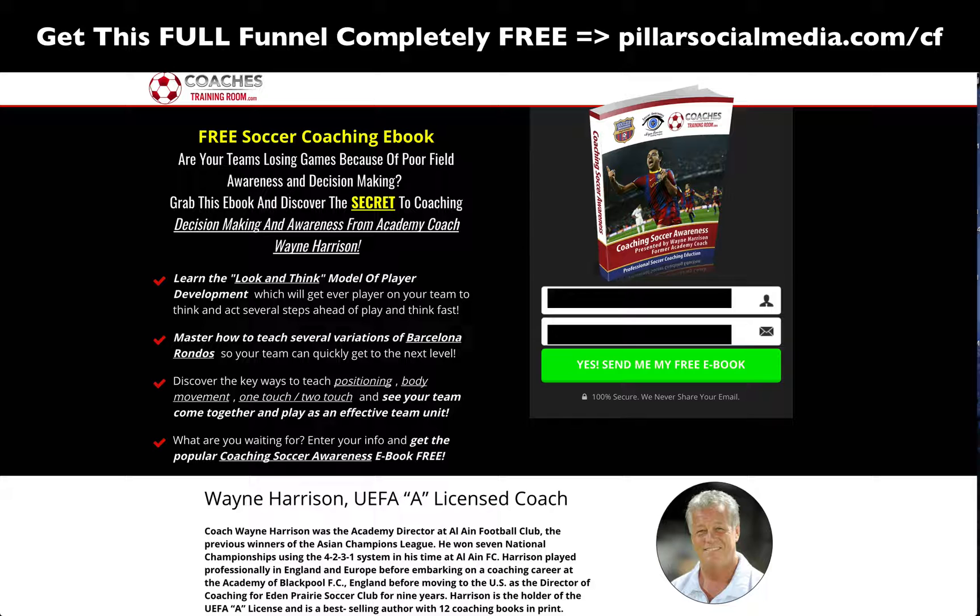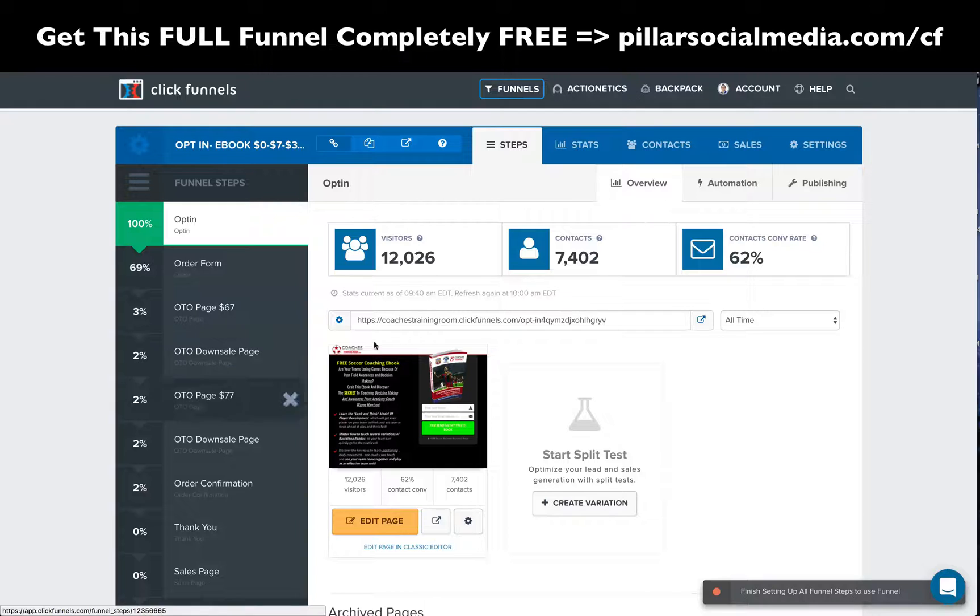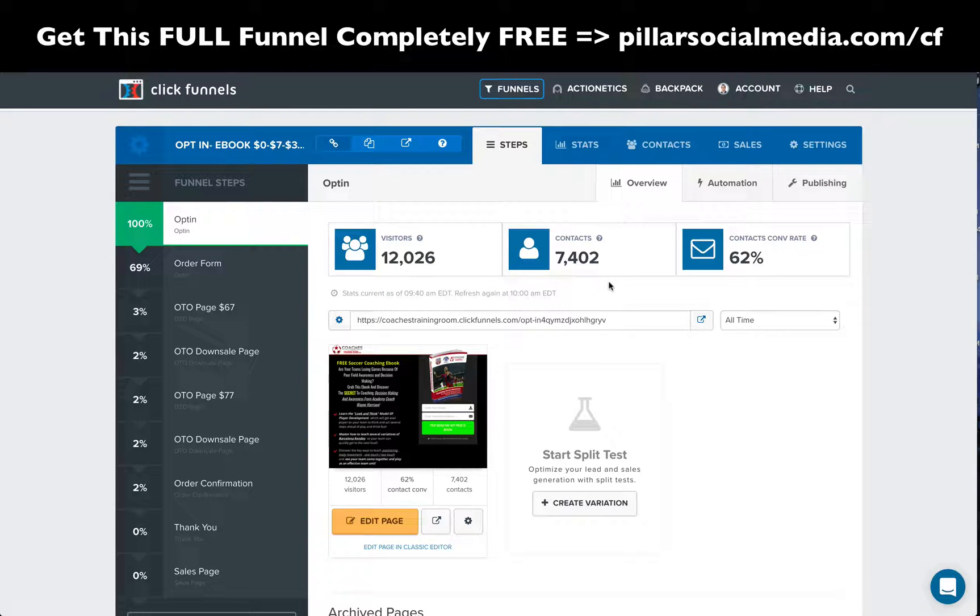Here's where they opt-in. Name and email is simply all they need. Looking at the last 30 days: 78% on that opt-in right there. But let's go to all time — you can see this has been getting very good opt-ins. 62% conversion rate overall. 12,026 visitors, 7,402 contacts. That's incredible. Usually around 30% is amazing — this is double that at 62%.